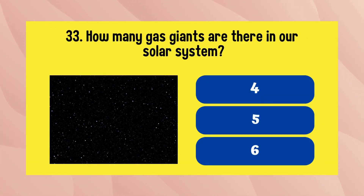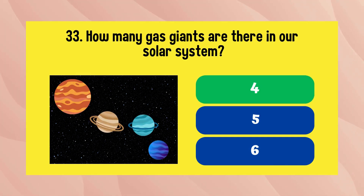How many gas giants are there in our solar system? The answer is 4.